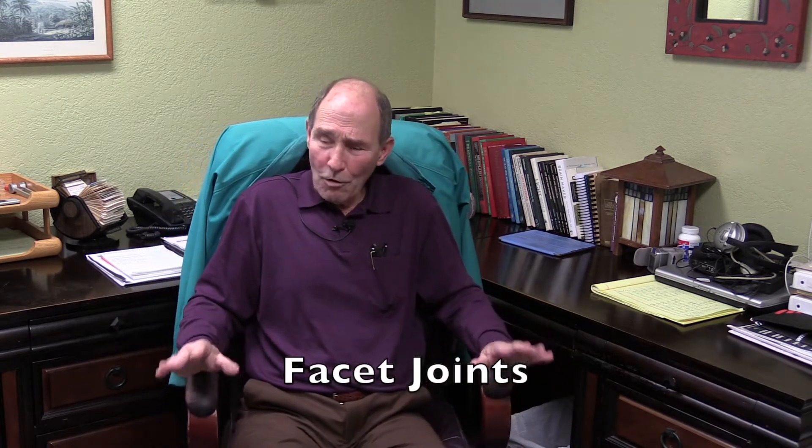Hi there, I'm Dr. Strube, a chiropractic physician in Pinellas Park, Florida. Chiropractors deal with neck pain and back pain — that's probably the bulk of what I see in my practice. Neck pain and back pain are quite common, and there are many different causes, but the single biggest cause is problems with the facets, and I'll go over that with you in a moment.